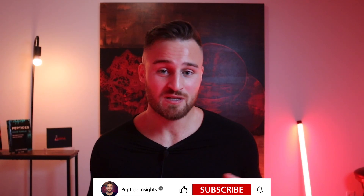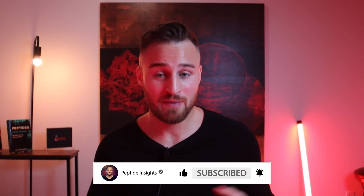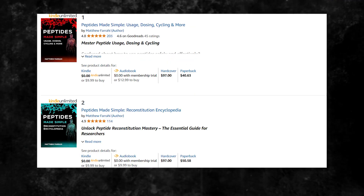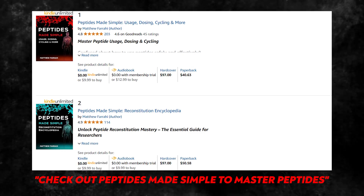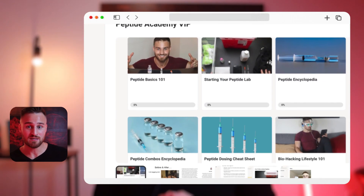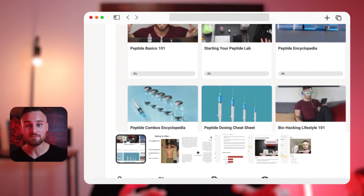If you want to support my channel and learn more about peptides, check out my books on Amazon — 'Peptides Made Simple' — I have two books that can really help your research. Also check out Peptide Academy VIP, my school group built for people who want elite, in-depth peptide education. Thank you for watching — please like and subscribe and stick around for future videos.